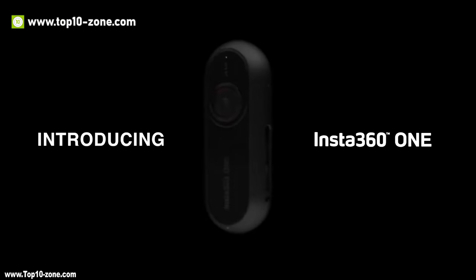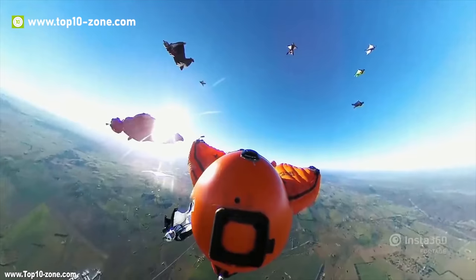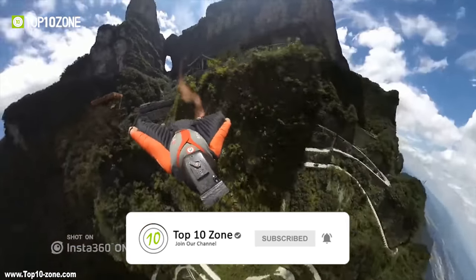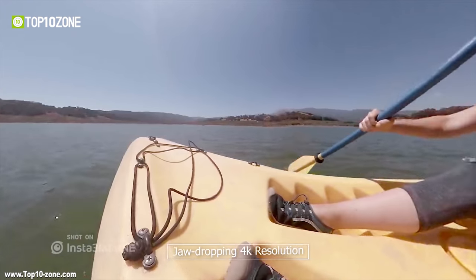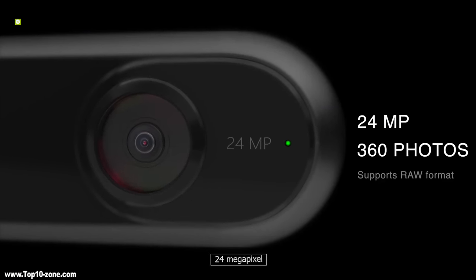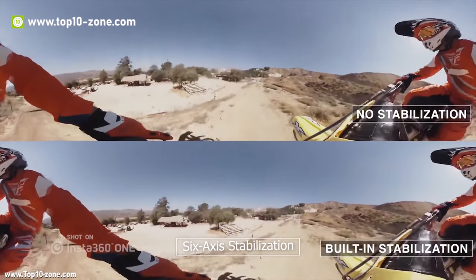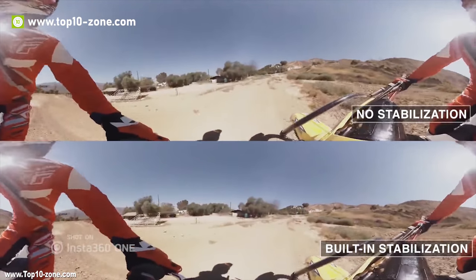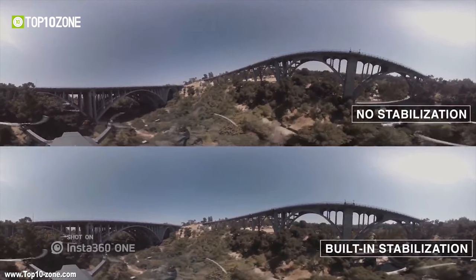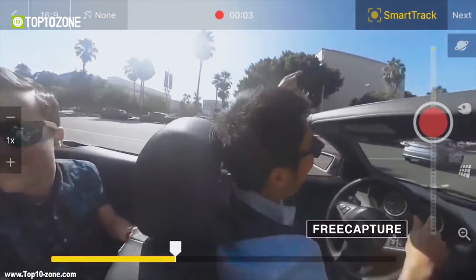The Insta360 ONE is a 360 camera that goes anywhere and sees everything. You can use it on its own or control it remotely with an app from your phone. It can deliver 360 videos in jaw-dropping 4K resolution and photos at 24 megapixels, so the moments you capture look as clear as they felt. Thanks to its 6-axis stabilization, the Insta360 ONE gives you smooth video without sacrificing quality. With the Insta360 ONE, you shoot first and point later, and create stunning videos with a few taps.